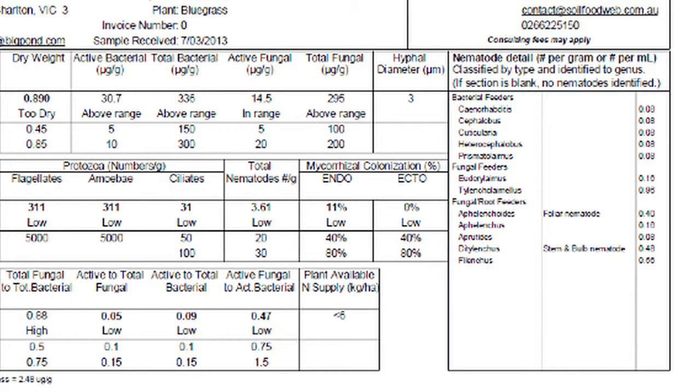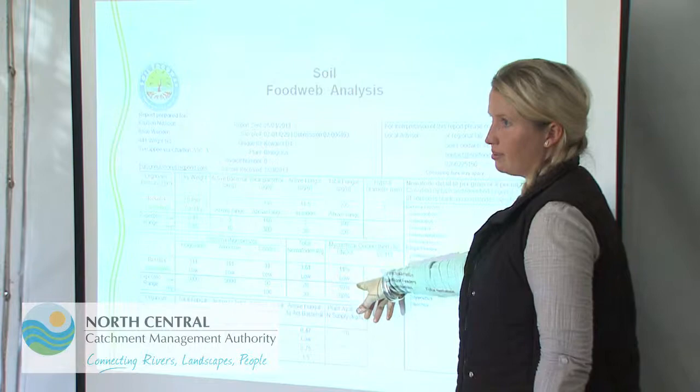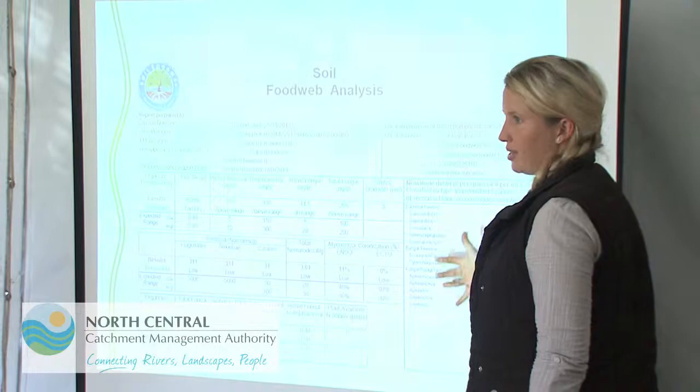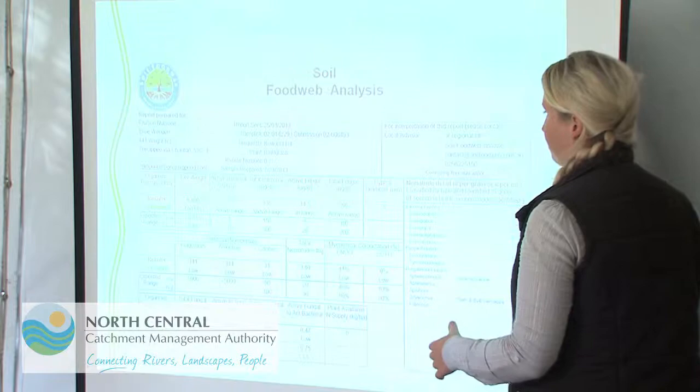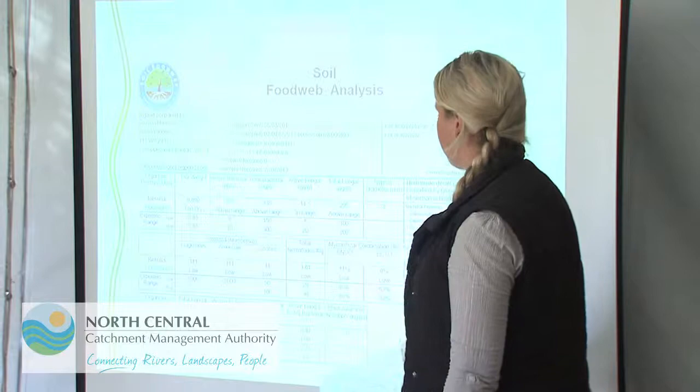Looking at our nematode species, we've got a few bacterial feeders, which is expected because we've got a good active bacterial population. We've got just a few fungal feeders, and then about five or six fungal and root-feeding nematodes, which are going to be consuming the active fungi and also eating our roots. We've got virtually no mycorrhizal colonization — only 11 percent and no mycorrhizal populations — where we'd like to see 80 percent or higher. This leaves us open to a gap where these problematic nematodes can capitalize, and we haven't got any predatory fungi keeping them in check.